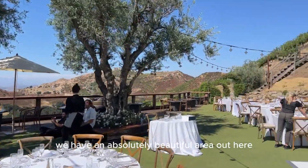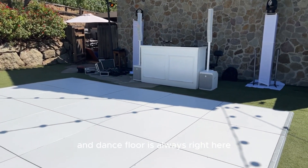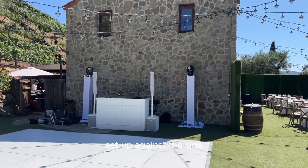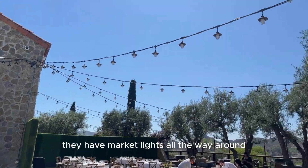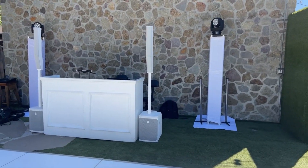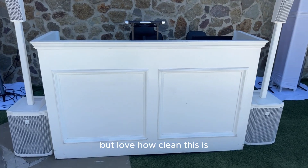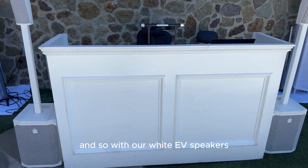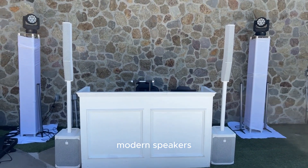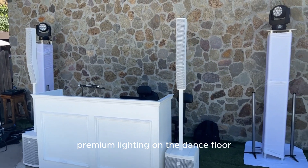We have an absolutely beautiful area out here — they're still doing some final touches on the tables. The DJ and dance floor are always set up right here against the side of the building, and you can see they have market lights all the way around. We are doing some up lighting along the building. They brought in a white DJ booth — we have several different DJ booths but love how clean this is.